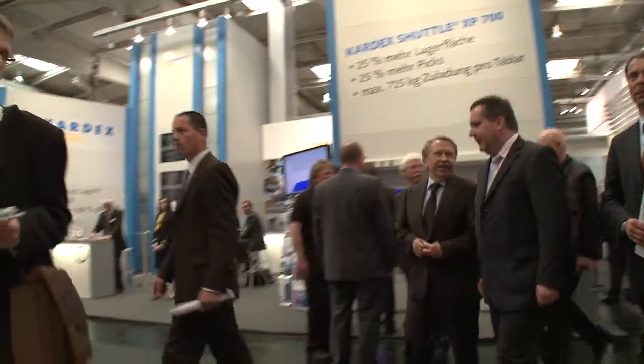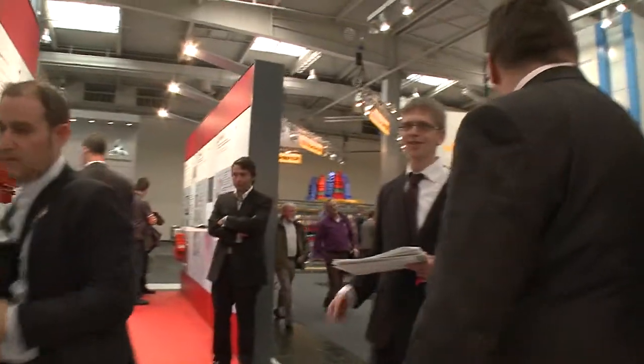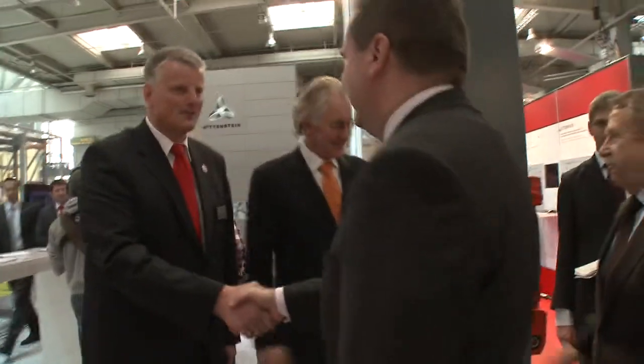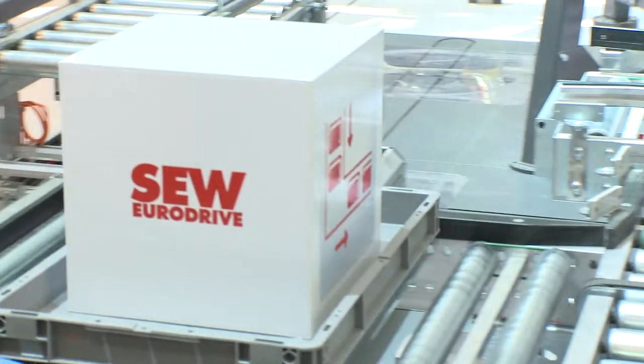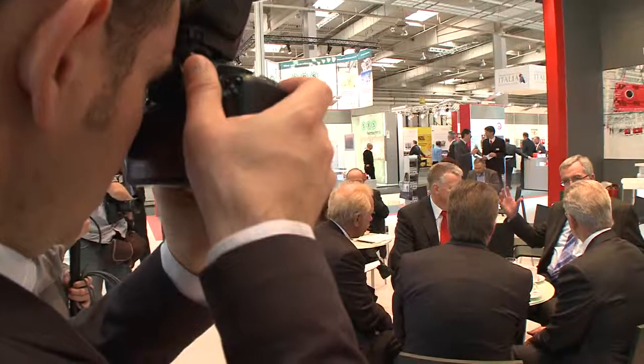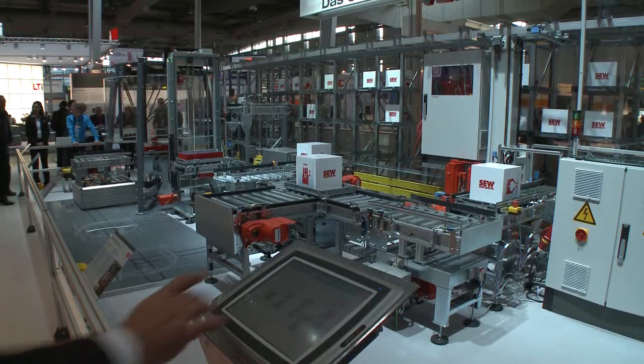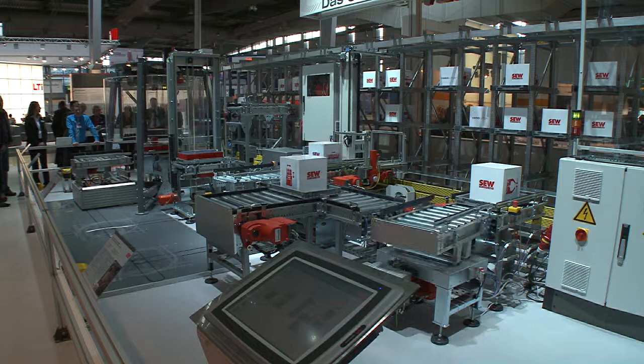The SEW EuroDrive stand not only attracted the attention of industry experts — political representatives also showed great interest. The First Minister of the state of Baden-Württemberg, Stefan Mappus, took the opportunity to watch a detailed demonstration of SEW EuroDrive's products and solutions and was impressed by the company's innovative strength. He is convinced that SEW EuroDrive is well prepared for the future, even in difficult times. Ernst Burgbacher, Parliamentary State Secretary in the Ministry of Economics and Technology, came to the same conclusion and was also impressed by the industrial solutions from SEW EuroDrive. Managing Director Hans Sondermann is a much sought-after discussion partner, both for customers and the media, especially when it comes to the challenges of the future.